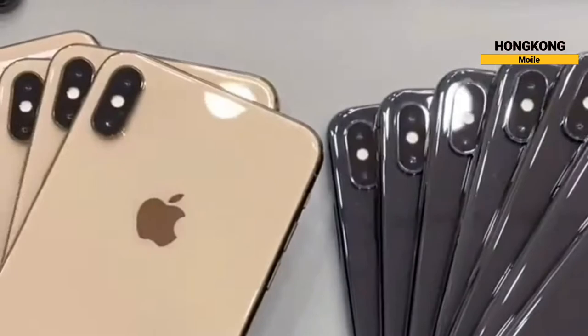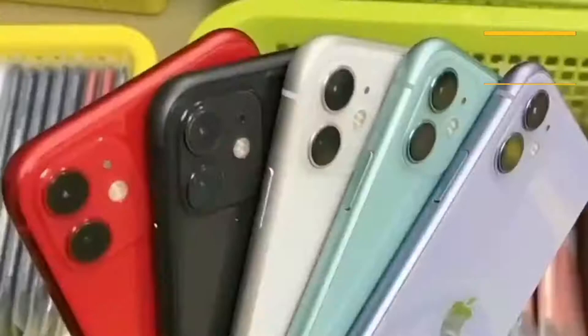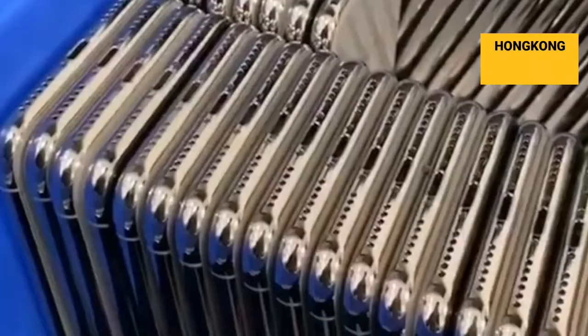Grade C is awarded to phones which function perfectly, pass the grading process by our in-house technicians, but look used at a glance. There may be noticeable blemishes or nicks on the exterior casing as well as visible scratches on the phone's screen. The area around the mobile phone's edges, USB ports, and headphone jack may show signs of heavy use.